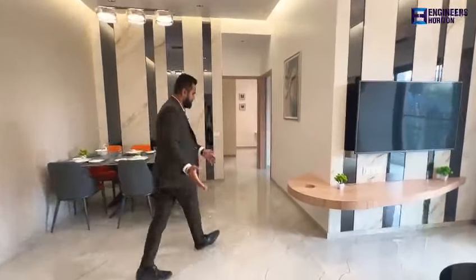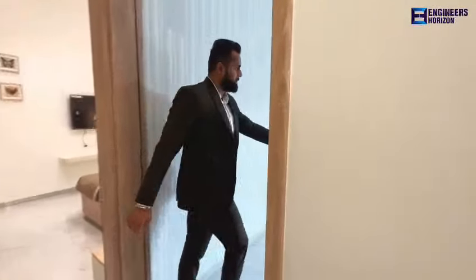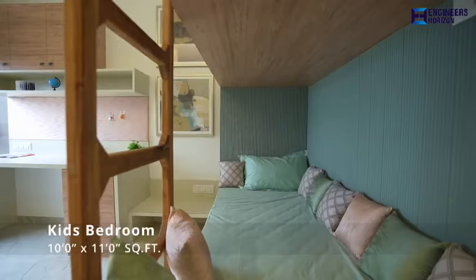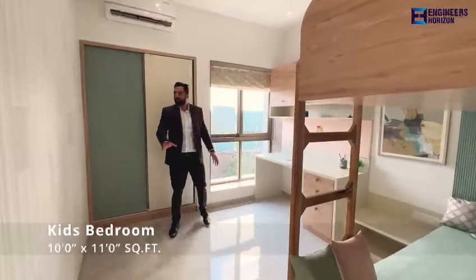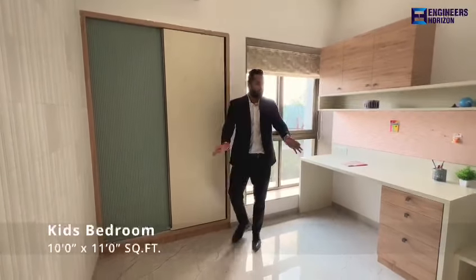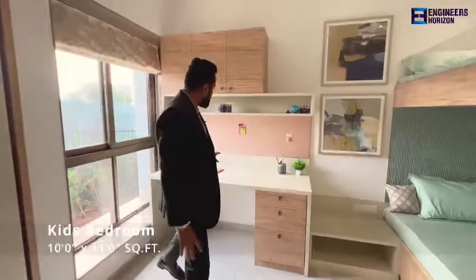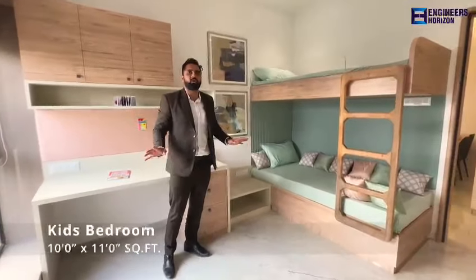Now I will explain the children's bedroom. The size of this bedroom is 10 by 11, plus the wardrobe space is separate — wardrobe space is 6 by 2. We have given a bed window. After putting two beds, a study table, and a bookshelf, you will still have ample walkable space. The children's bedroom is very spacious.